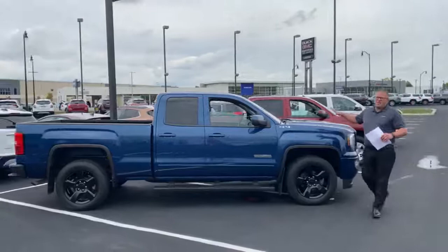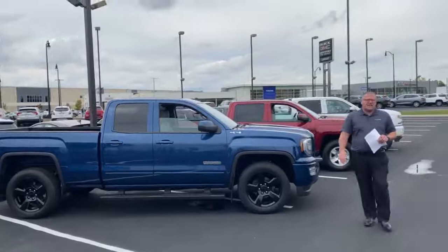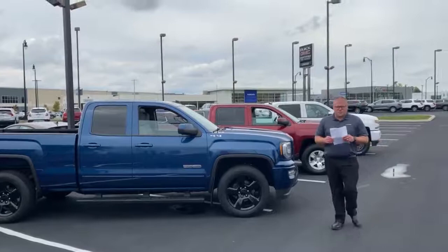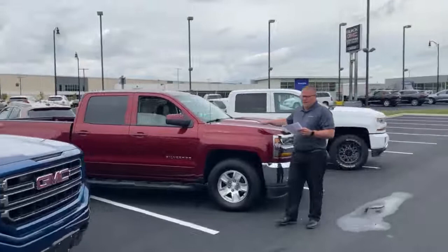I'd like to start off with this beauty right here. This is a 2017 GMC Sierra 1500 elevation package, blacked out wheels, backup camera, one owner. This beauty's retail price is $35,700. Here with our Lindsey discount, we're giving $3,393 to bring this truck's final price down to $32,307 just for you on this blue beauty. Absolutely beautiful truck.